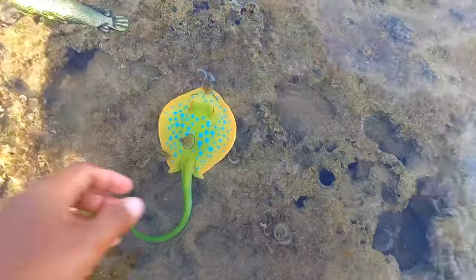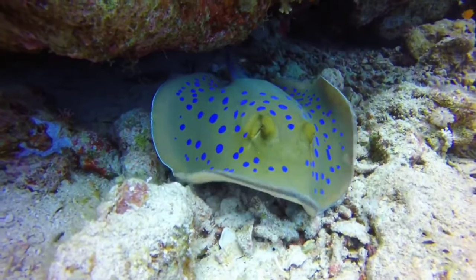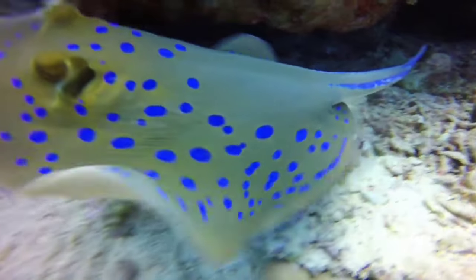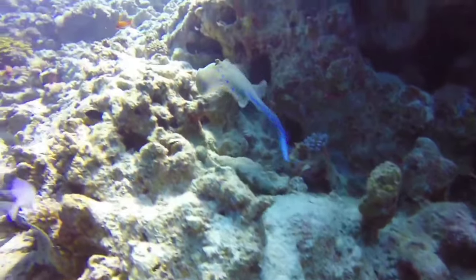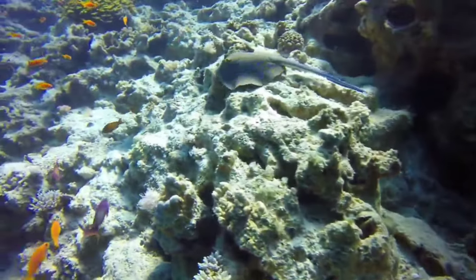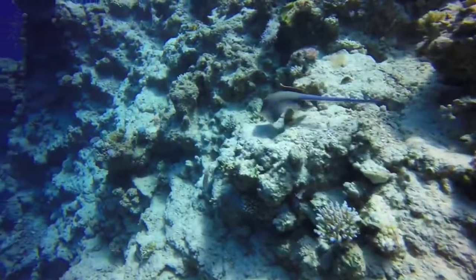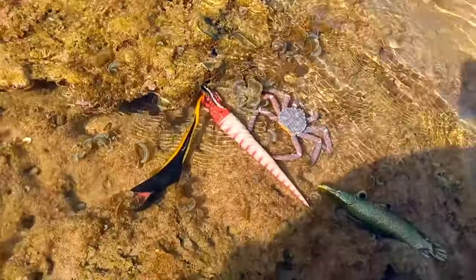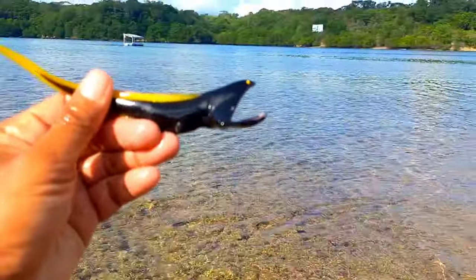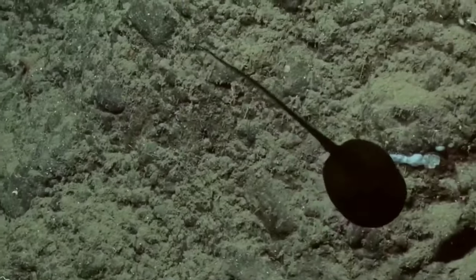This is a blue spotted ray. Having a beautiful color that can catch people off guard, this blue spotted ray has a secret weapon — it has two large and medium-sized spines at the end of its tail. These spines can cause a number of dangers if they come into contact with humans. As a self-defense mechanism, the sting caused by these spines can be very excruciating.